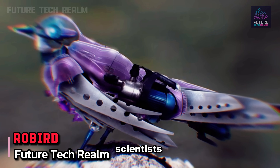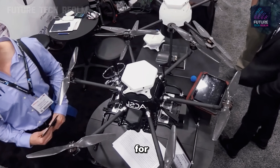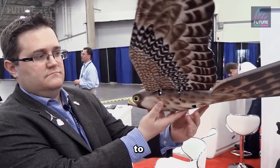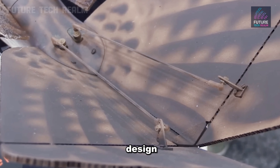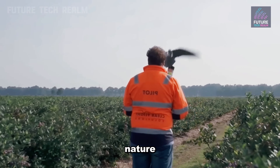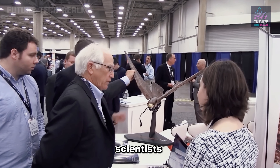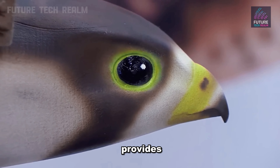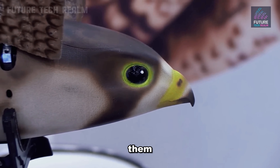In today's world, scientists and engineers often look to nature for ideas. They're like curious birds flying from one source of inspiration to another. Whether it's the sleek design of a bird's wing or the efficient way ants work together, nature has a lot to teach us. Modern scientists and engineers are always seeking new ways to solve problems and create innovations, and nature provides a treasure trove of ideas for them to explore.